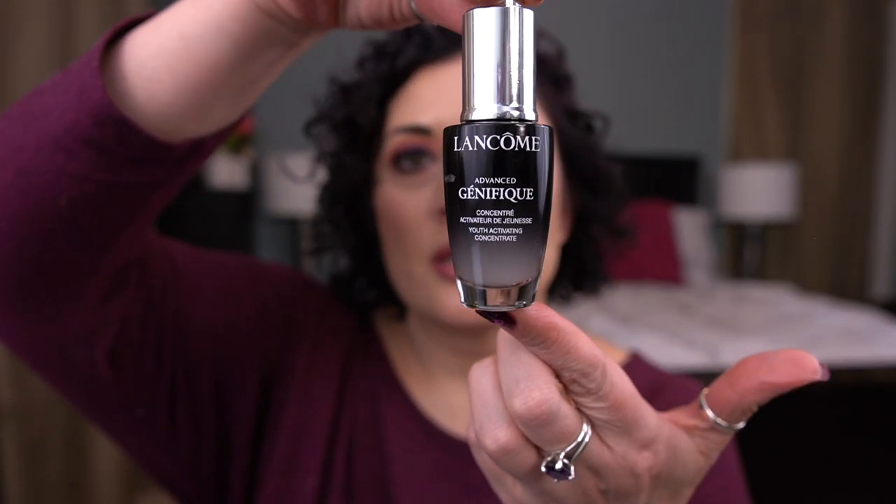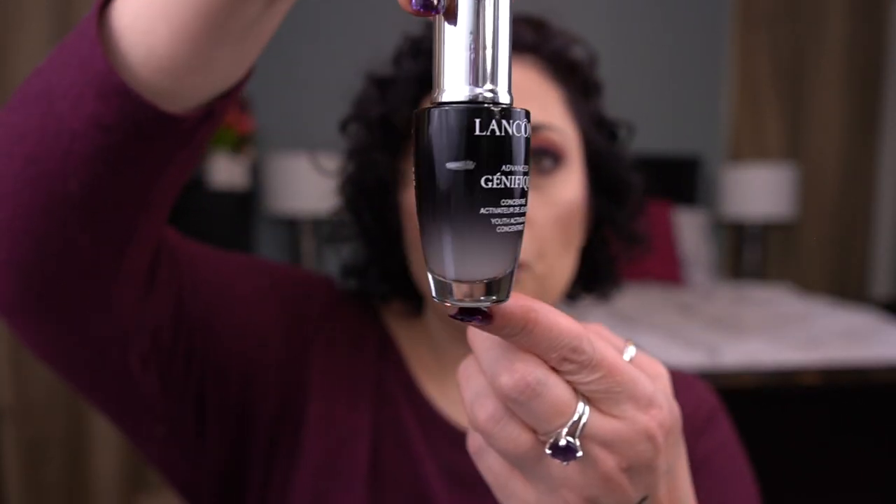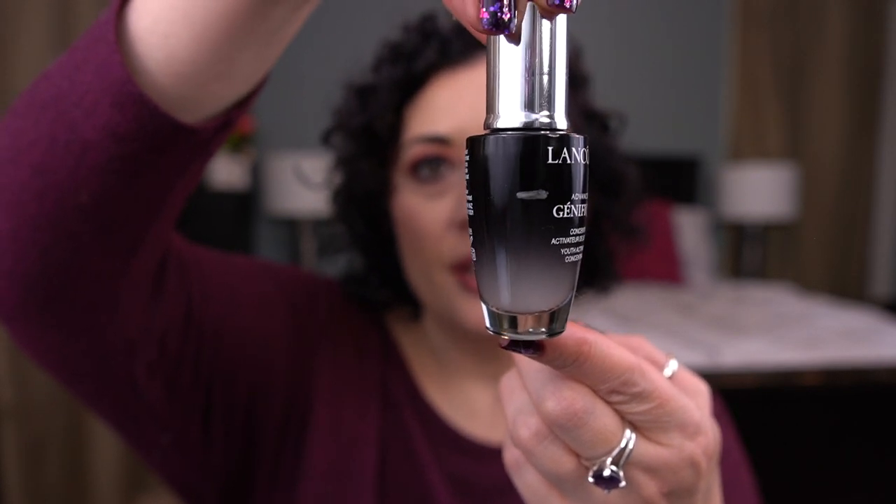The next prompt is Unicorn: a legendary creature with a single large pointed spiraling horn, symbolizing purity, freedom, gentleness, innocence, divinity, and magic — a sign of good luck, happiness, and positive omens. You were to bring in a brand new untouched item. I brought in the Lancôme Advanced Génifique Youth Activating Concentrate. I picked this up during one of Ulta's 21 Days of Beauty and pulled it in around the beginning of the year. I use it pretty much every day. It's a very, very nice serum.